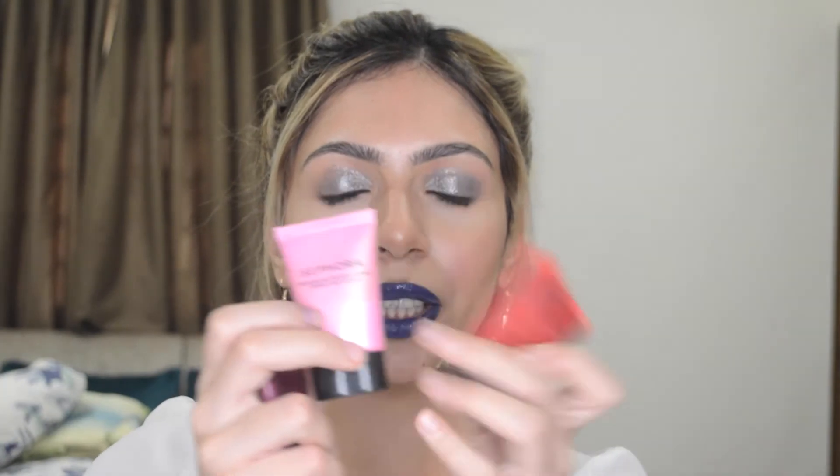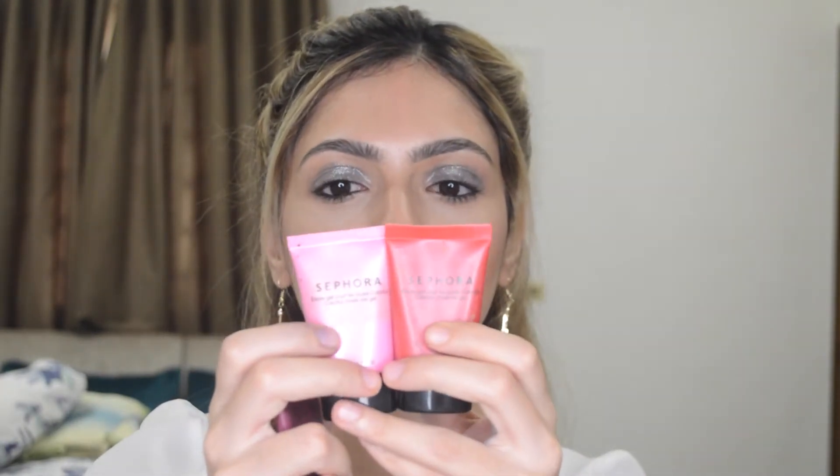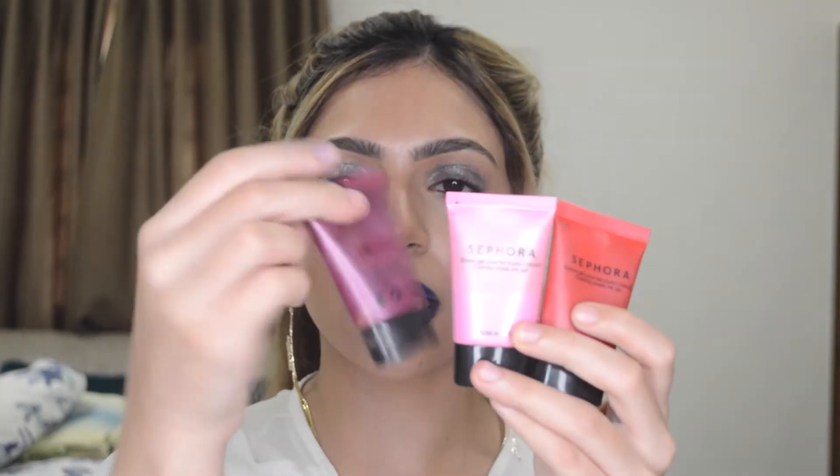Now that we're done with skincare, let's move on to makeup. I got these three blushes from Sephora — these are the gel blushes. I got them in Lotus, Peony, and Dahlia, the berry one. I love these blushes. I already have two, so I kind of have all colors now, which is awesome.